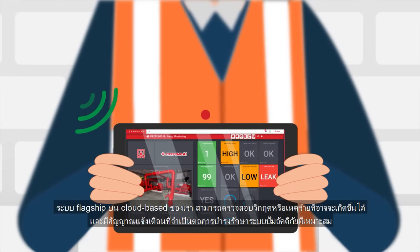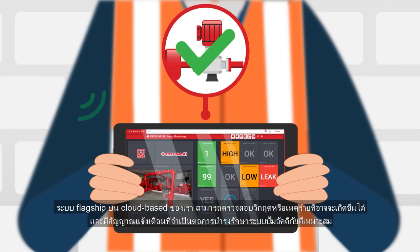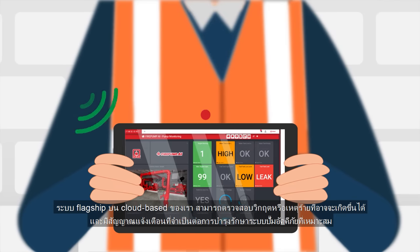Our flagship cloud-based monitoring system provides critical information and traffic light data required to maintain fully optimized fire pump systems.